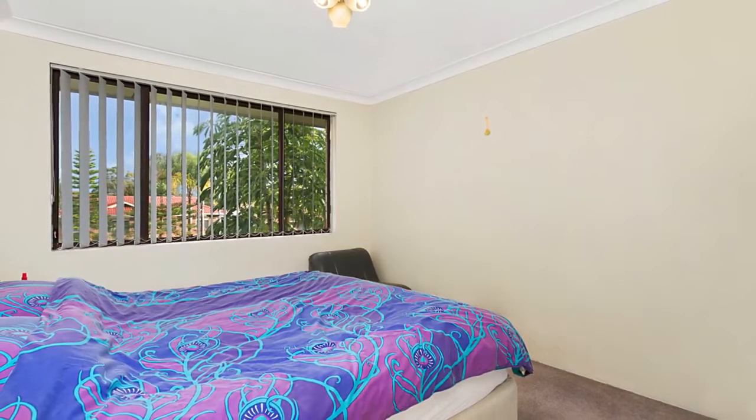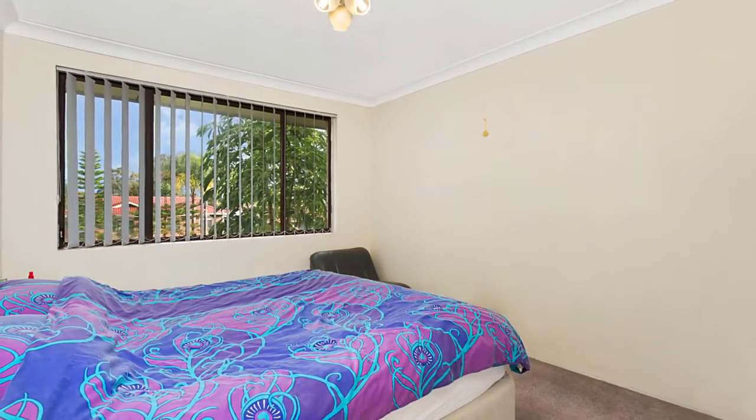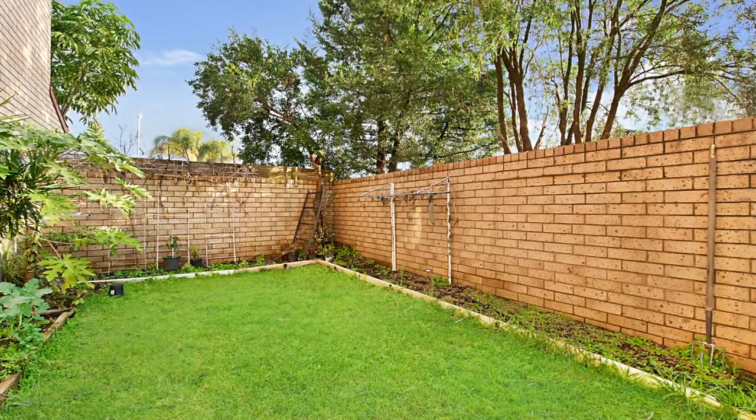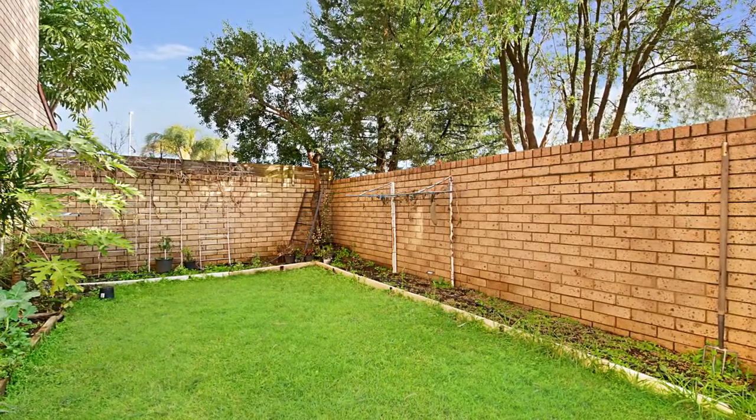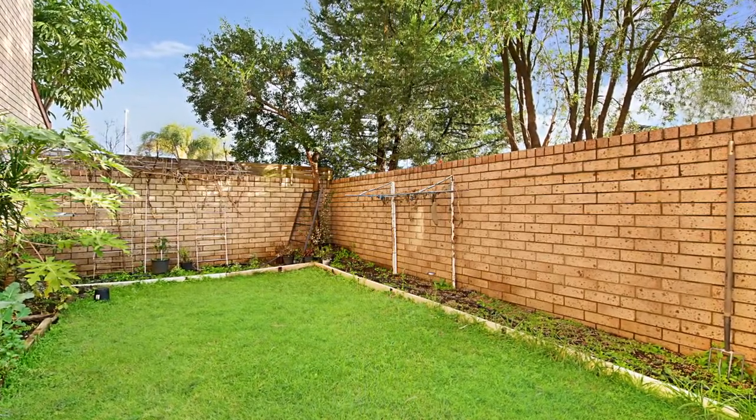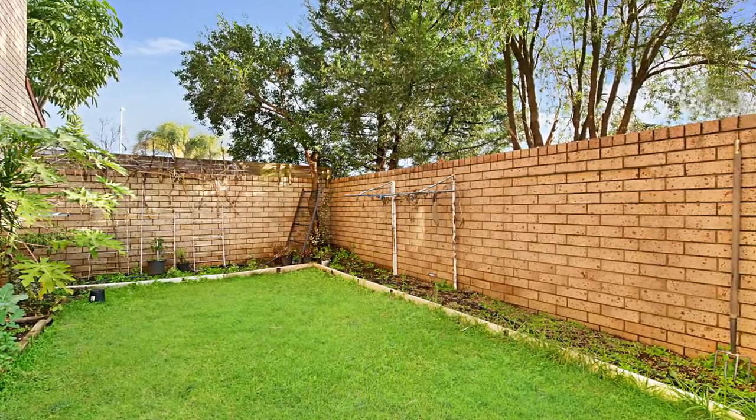Upstairs you will find two generous sized bedrooms with built-in wardrobes to the main. As you make your way outside, there is a private courtyard which wraps around the townhouse, providing plenty of room for the kids to play and for you to enjoy the company of family and friends.